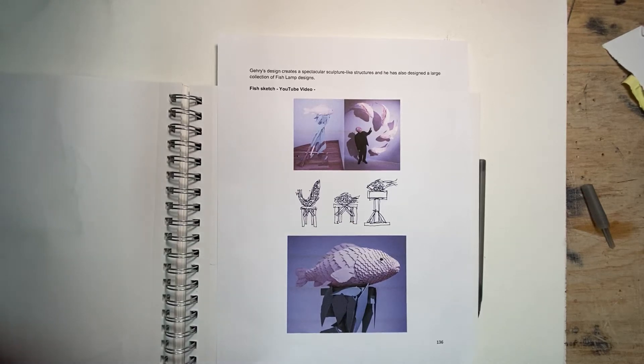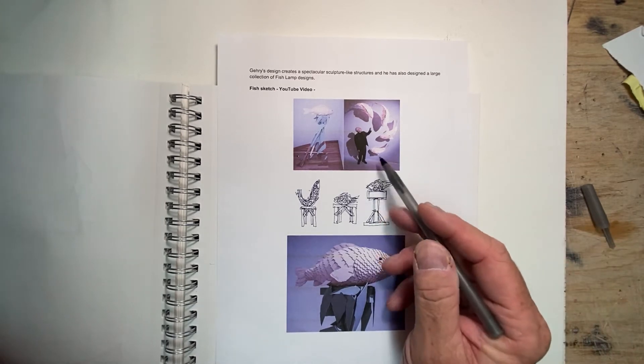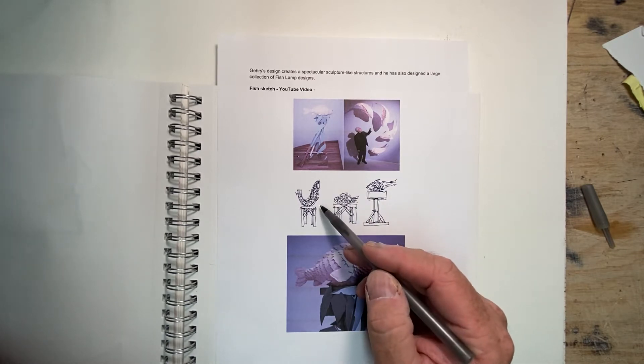If you look up Frank Gehry on the internet and search for fish, he's really passionate about fish. He's done some projects with fish, and fish show up in some of his architectural themes. He even did a restaurant that's shaped like a fish in Kobe, Japan.